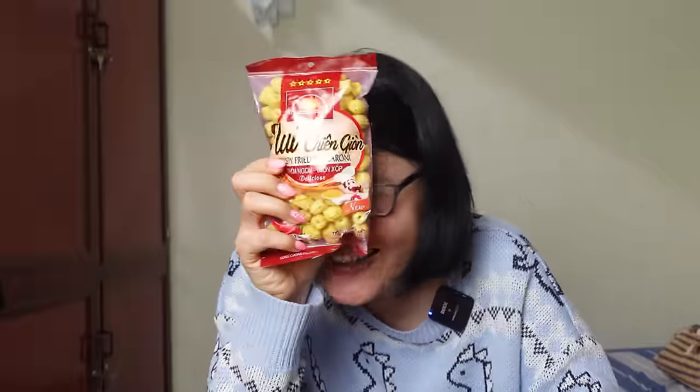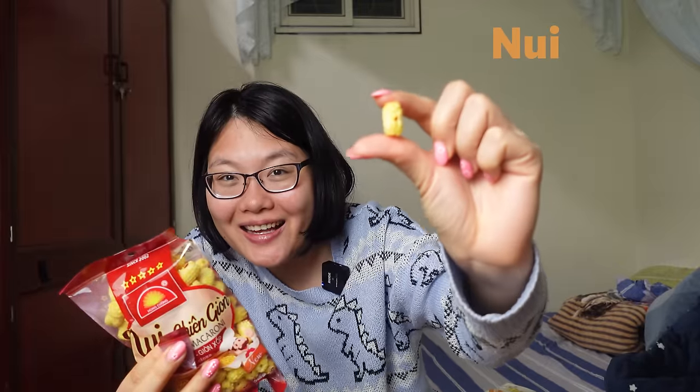The next one would probably send Italians into a coma — fried pasta, but it's a snack. In Vietnam we call pasta 'Nui.' This is how it looks after getting fried. It has nothing to do with Italian pasta. Crispy fried macaroni — it's macaroni pasta. It's a really good snack and the flavor is good. There's even an Italian flag on the packaging! It's a bit similar to the fried corn, but a bit better.